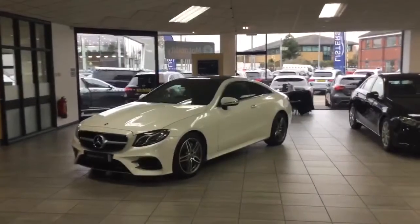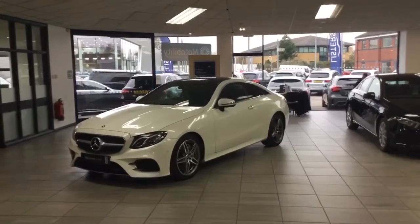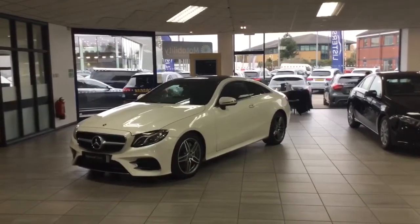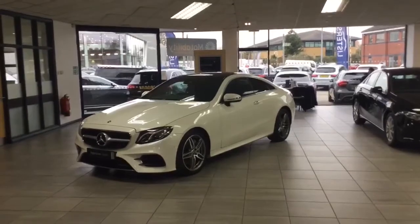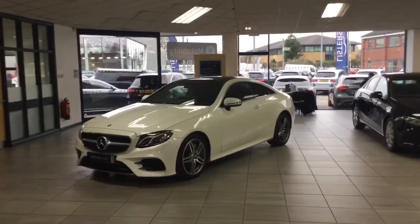The car is available at £32,000. Please give me a call on 01482 627788 to arrange a test drive with myself or any one of my colleagues here at Mercedes-Benz Hull. Many, many thanks. Bye-bye.